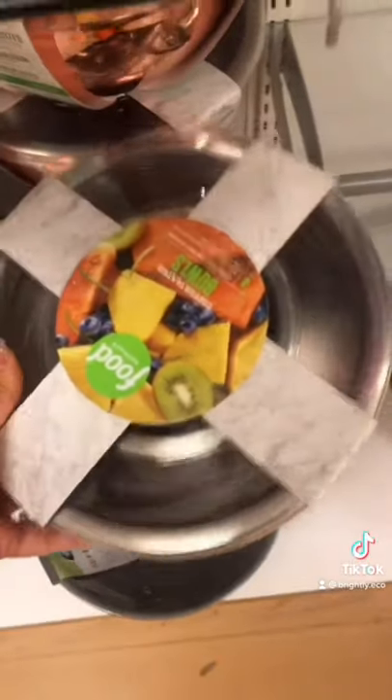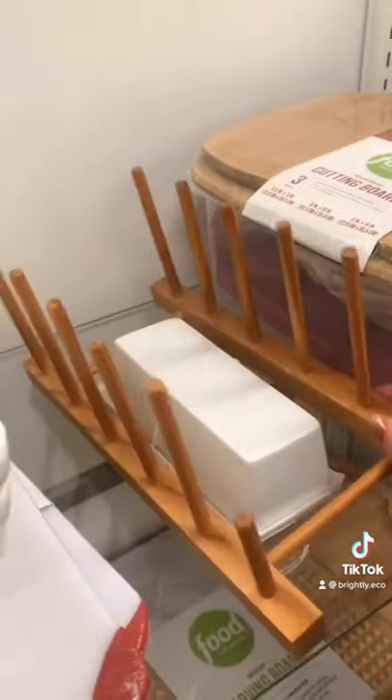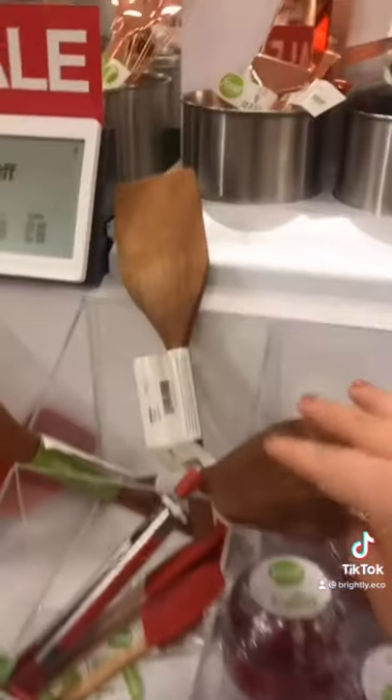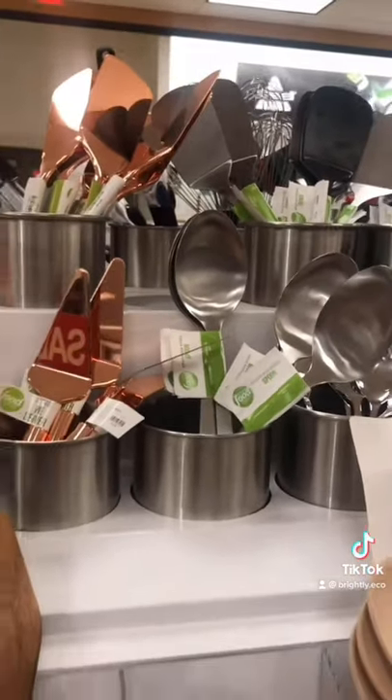I love bowls like this that are deep enough to prep your meals with, but they also have a lid so you can store your leftovers in the same container. If you like to wash your dishes by hand, they have this bamboo drying rack which is completely unpackaged. They have lots of wooden and stainless steel cooking utensils, and I like how these don't come in packs, so you only have to buy what you need.